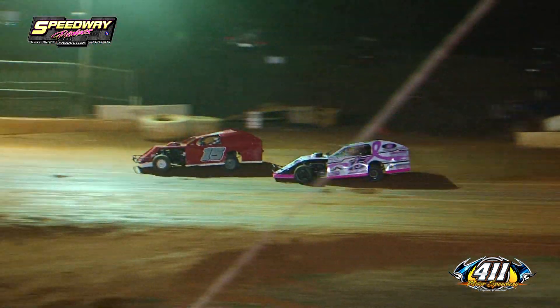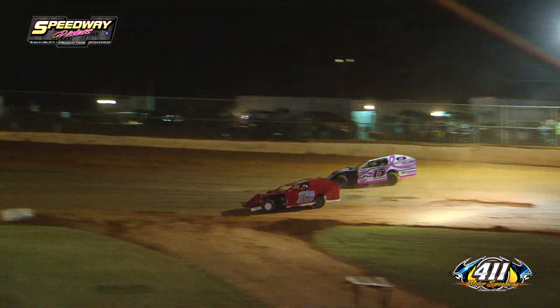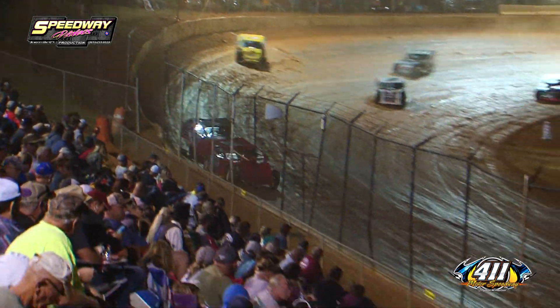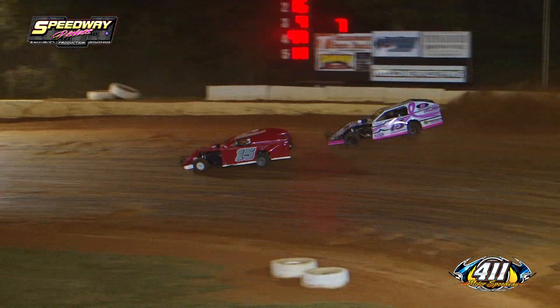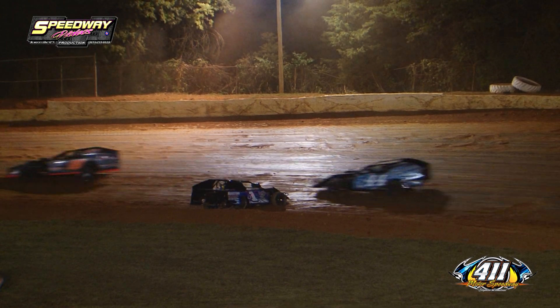Clayton Miller now moves to the top side — he's got momentum, but Jeff Hamby shuts the door on him. Down the back straightaway, Clayton Miller goes up top, Jeff Hamby moves down to the bottom side. It's going to be a crossover move — but still Jeff Hamby out front. As the number 1 machine is going to loop it around over in turn number 2. That's going to bring out your caution flag on lap number 7.